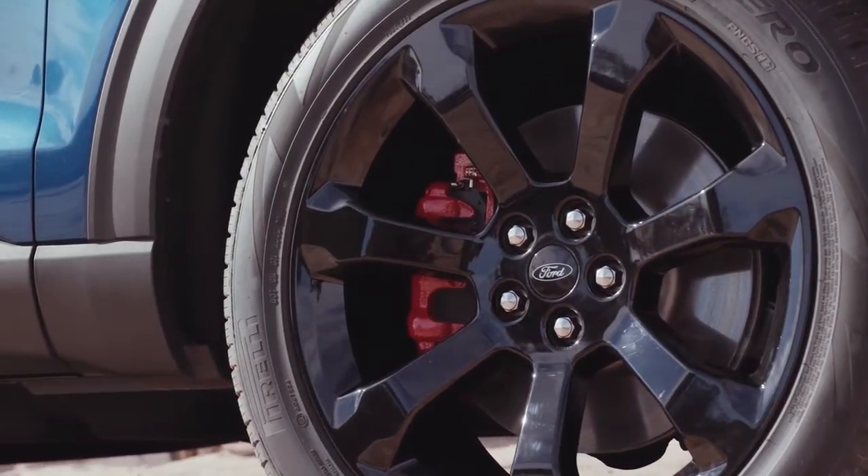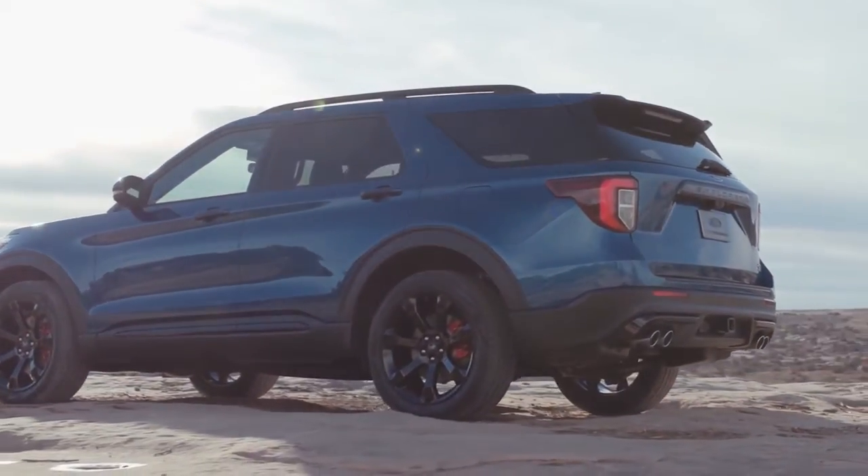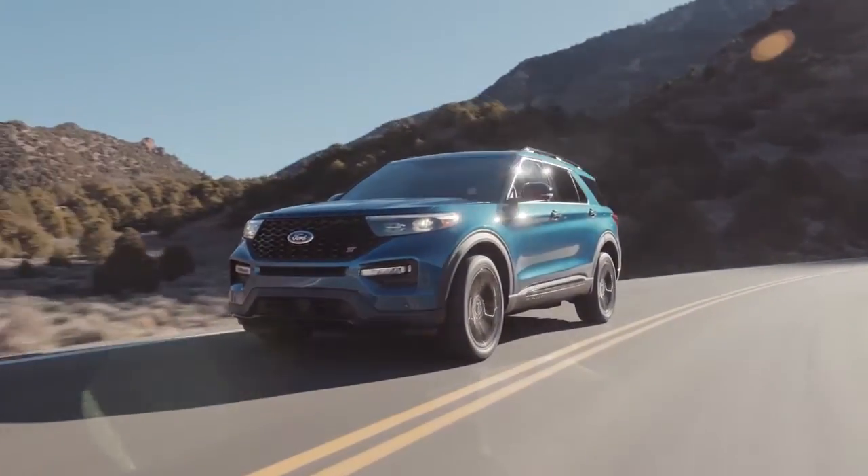And with the ability to tow up to 5,600 pounds, the Explorer won't be slowed down, not even with a hefty camper in tow. Visit us today for more information on the all-new Ford Explorer.